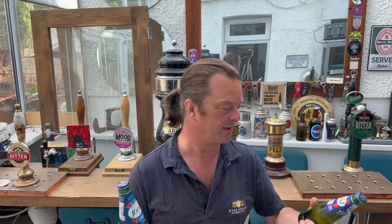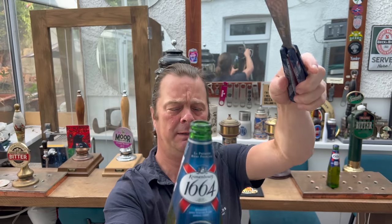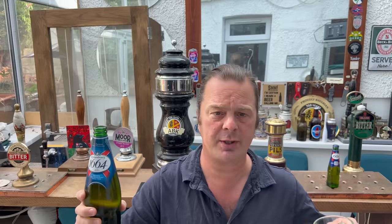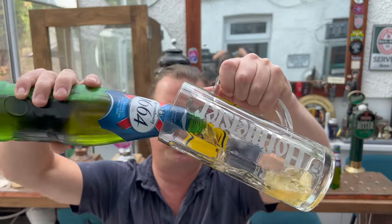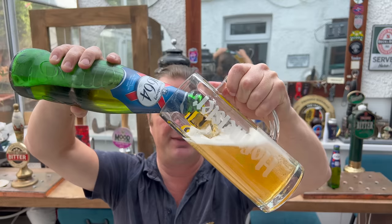Again, if you've seen my Stella Artois video or my San Miguel video, both of the UK beers are lower in ABV than their Belgian, Spanish, and now French counterparts. So that's 5.5% versus 5% for the British stuff. Without further ado, let's get the British one out first and foremost. If I could have found a smaller bottle of Kronenbourg I would have, but it's all I could get my hands on.